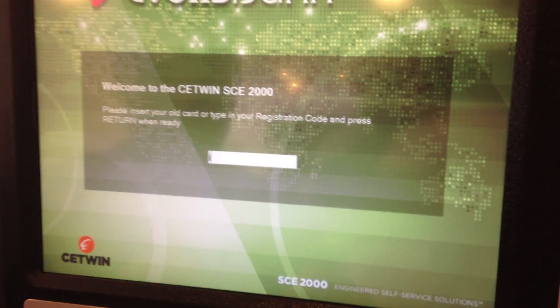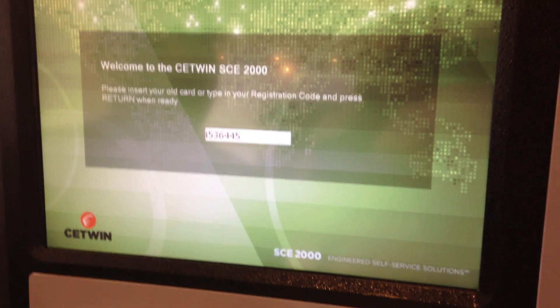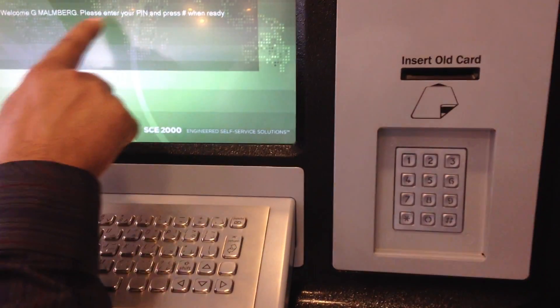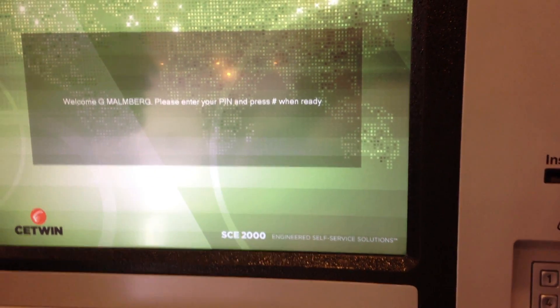In this case, we are processing a registration code. Just imagine that you have received this registration code on your mobile. Once you enter this, it will ask you — getting your information from the core bank — and ask you to put in your pin.